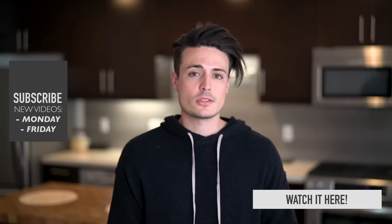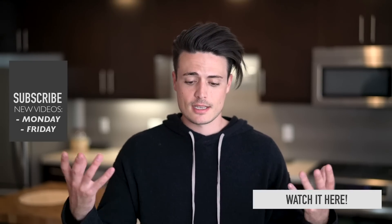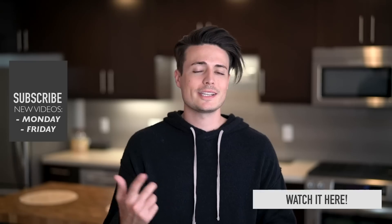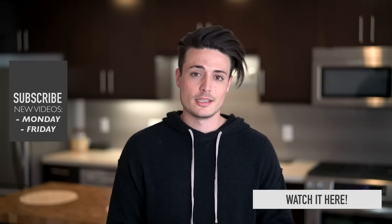With that said, let me know what you guys thought of the outfits — I'll have the pieces linked down below. Appreciate you guys watching. Subscribe if you're new, click that like button, and I'll see everybody next time.